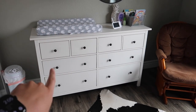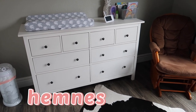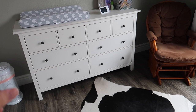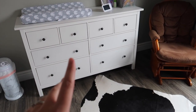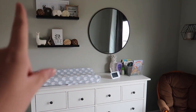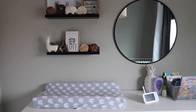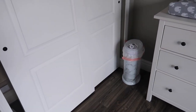And this is the dresser. It's the — I think it's Hemnes — the really popular one for nurseries from Ikea. And then I just have this little cute setup above: some books, a mirror, and shelves. And then this is the closet, which I'll show you in there. And we use the Ubbi Ubbi diaper pail.